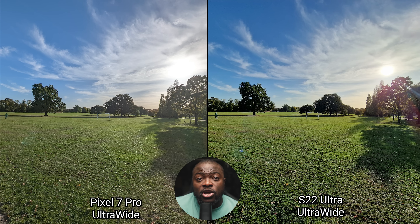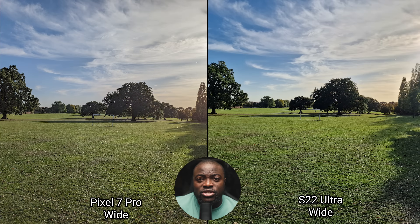Let's move over to photos, starting with the daytime landscape shots. Looking at the ultra-wide, you can clearly see the Galaxy S22 Ultra has a more vibrant image and handles the overall exposure from the sun very well. The Pixel 7 Pro, on the other hand, pushes more shadows while maintaining a more neutral color temperature and a slightly wider field of view. The same characteristics carry over to the main wide sensor.